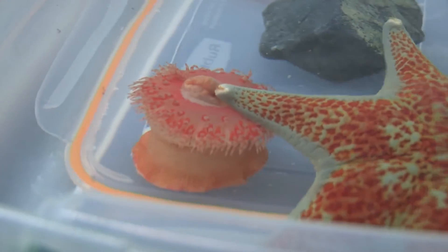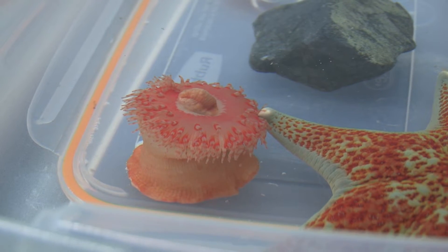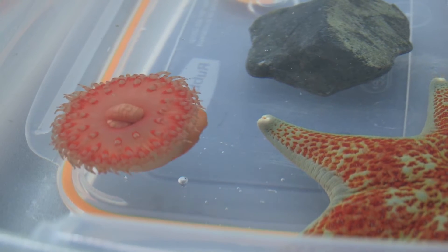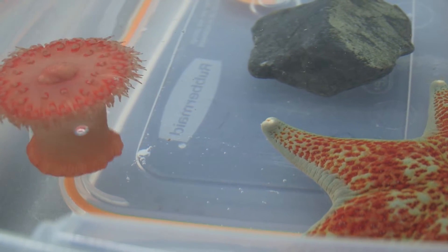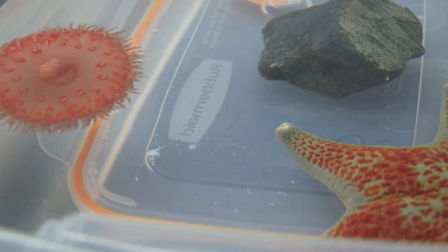This is a leather star, Dermasterias imbricata. One of the things the students were doing is putting them near the anemones and on the anemones, and when you touch them to the anemone, at first it does sort of typical anemone behavior, which is to contract and try to hide. Then it swells up, inflates with water, and starts to twist.